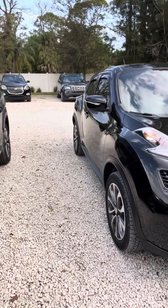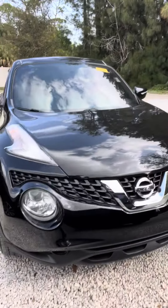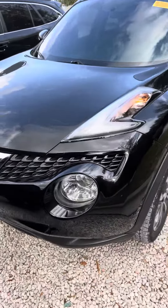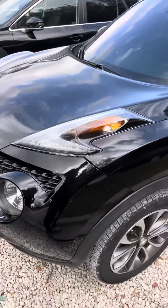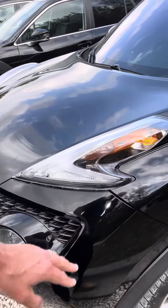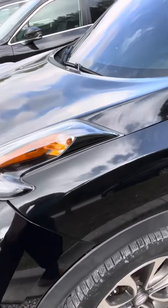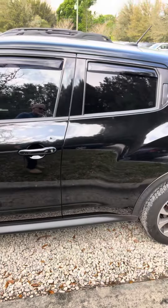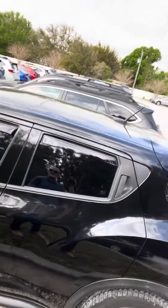So it does have nice tinting on there. Something going on here — looks like a bumper clip. That will get taken care of. Just coming around to the driver's side — everything looks pretty good.